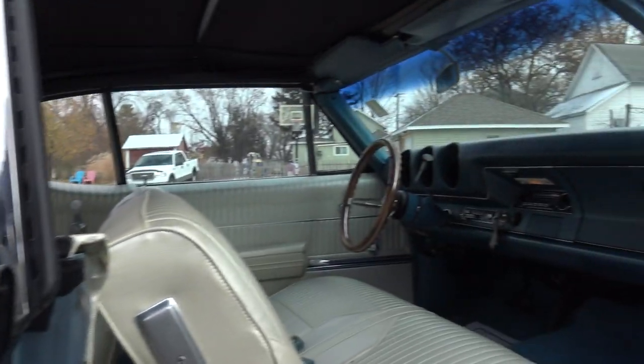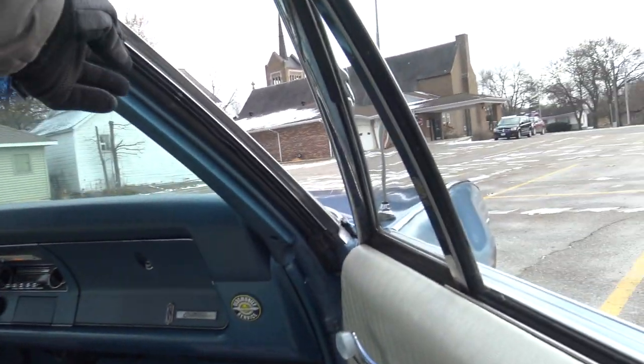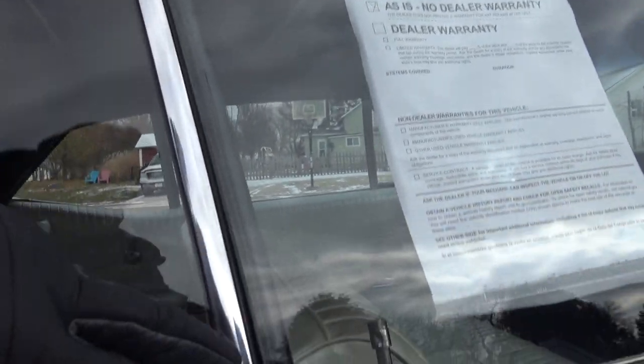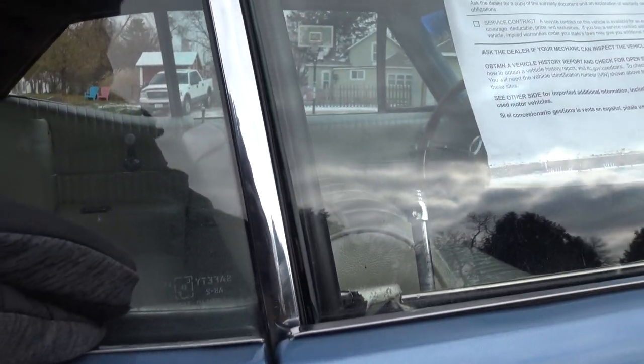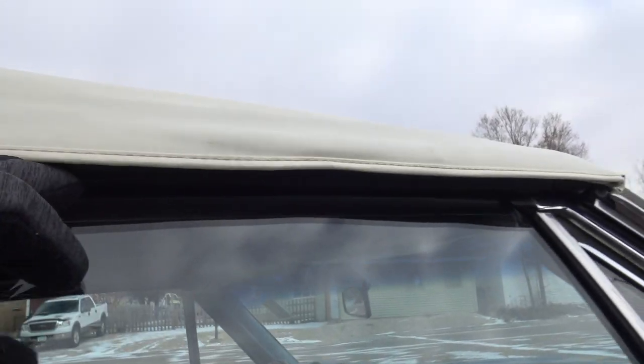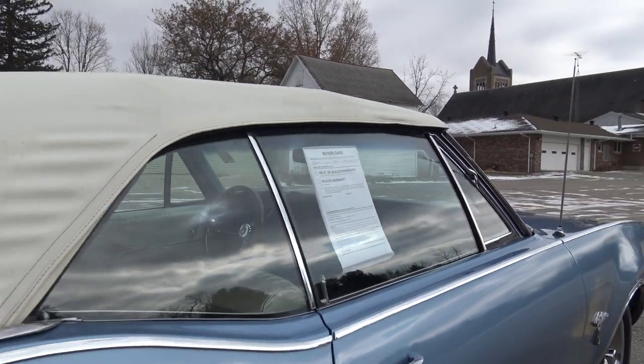I also want to point out we have new rubbers — door rubbers are new, and so are the roof rail rubbers. All those are new. Look how that seals — most convertibles do not seal like this. It's a really nice seal all the way up top, all the way from front to back, so this passenger side shouldn't have a lot of air noise at all.